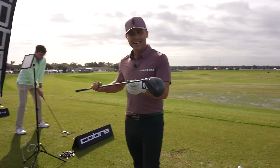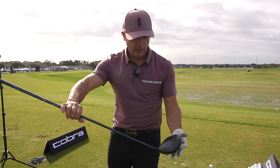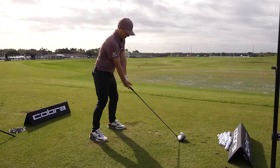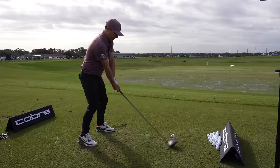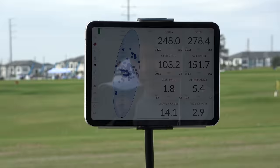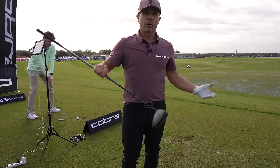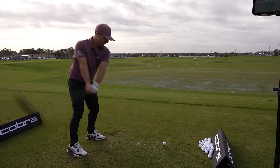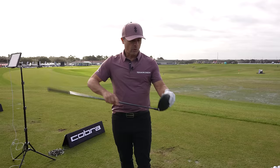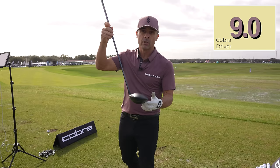This is the Cobra Dark Speed X. If you're not the LS player, this is more for the average player — middle of the road. Little larger face, little bit more forgiveness. I still love the look; it's not too big. That was nice — a cutter. 248 carry off a toe shot, so we're still getting good performance off the toe. They both work great. I do like the LS profile better; this is a little thinner on top but longer in the back. Great performance either way. I'd say this is equivalent — on the scale, I'm going to give it a 9.0.